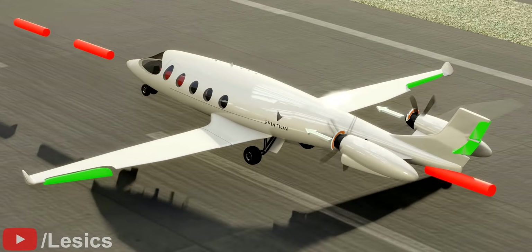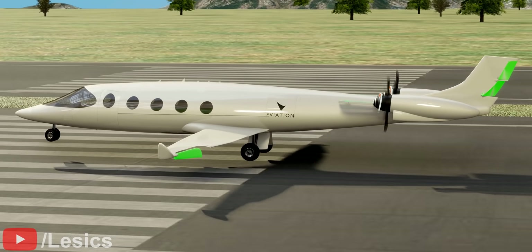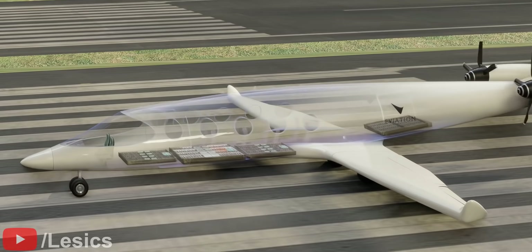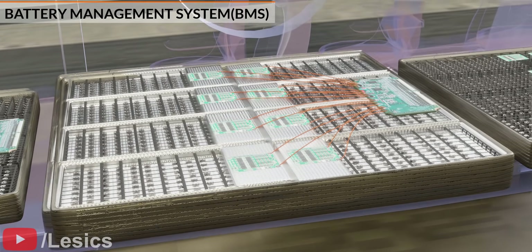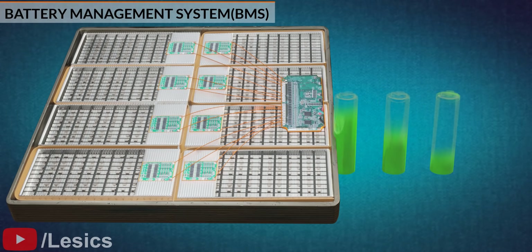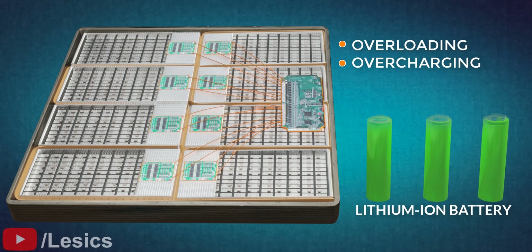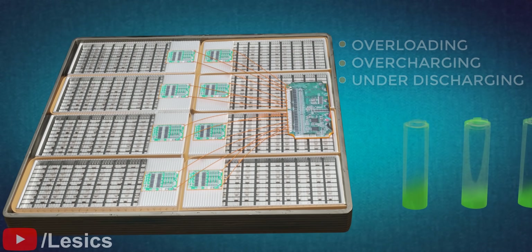The only question that remains concerns the power supply for these motors. In Alice, the battery is distributed all over the fuselage area with a powerful battery management system. The task of the BMS is to ensure the optimal use of the energy present in the battery. The BMS protects the battery from overloading, overcharging, and under-discharging, as well as increasing the life of the battery cell.